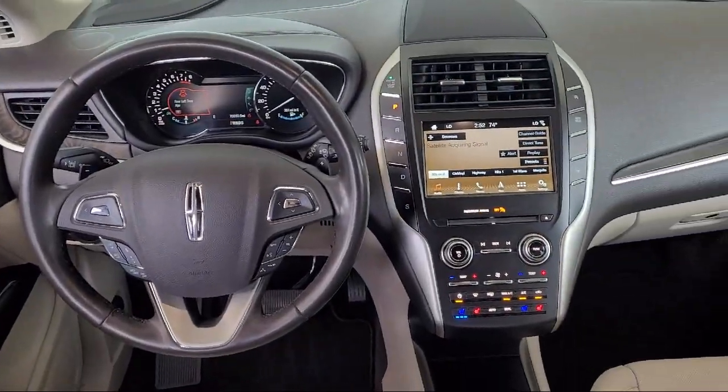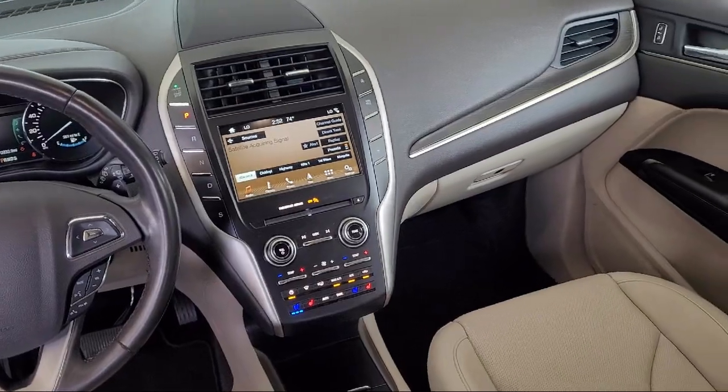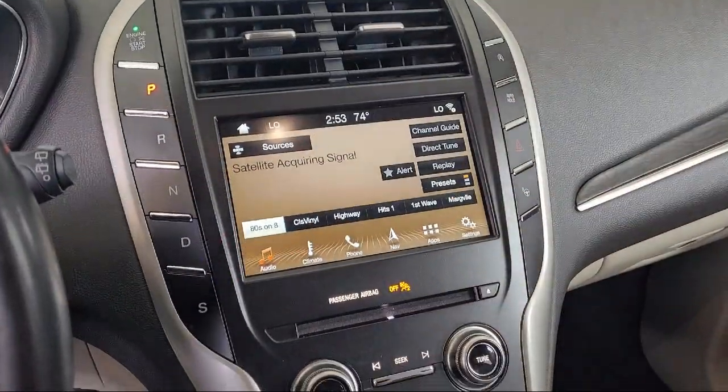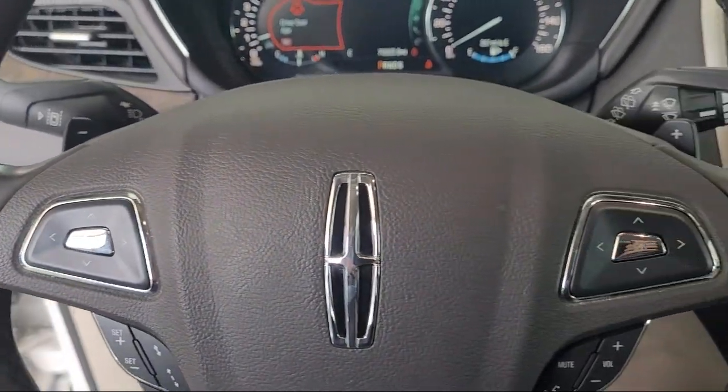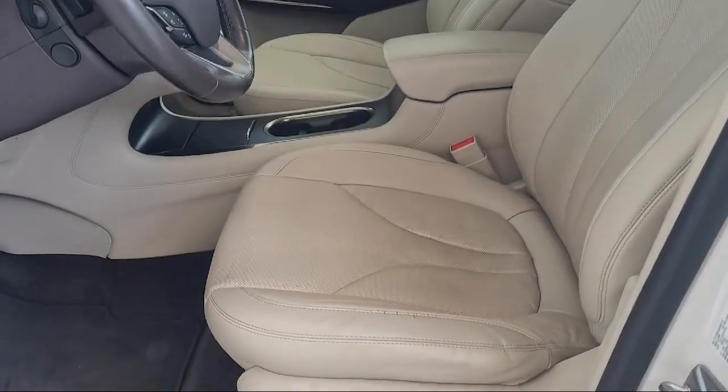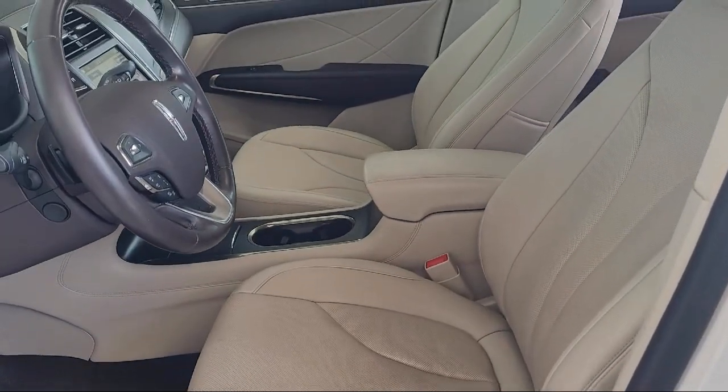And has less than 75,000 miles on the odometer. Every vehicle is put through a rigorous inspection and reconditioning process by our highly trained technicians, using only certified OEM parts, guaranteeing you the highest quality vehicle possible.